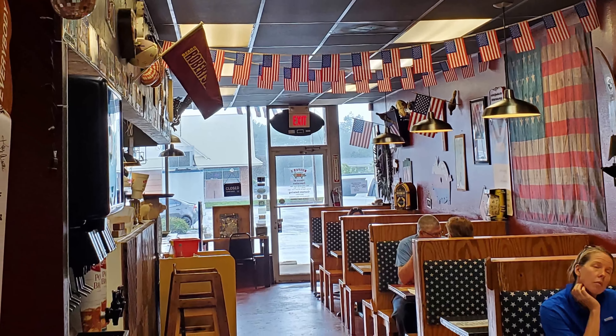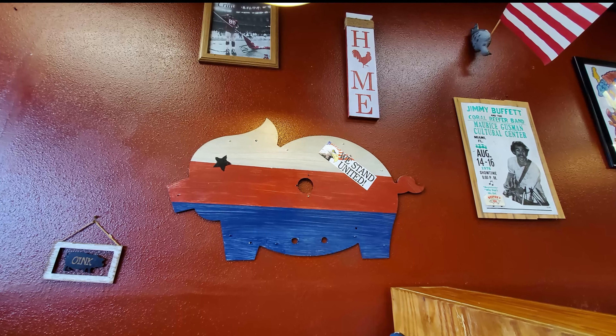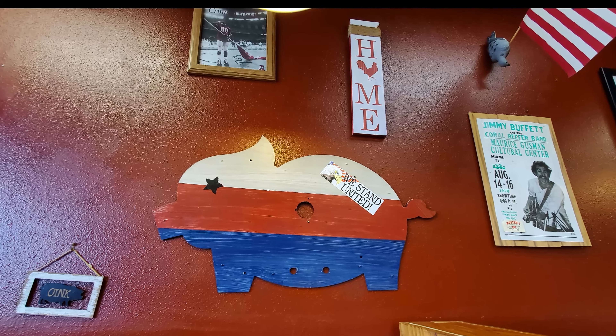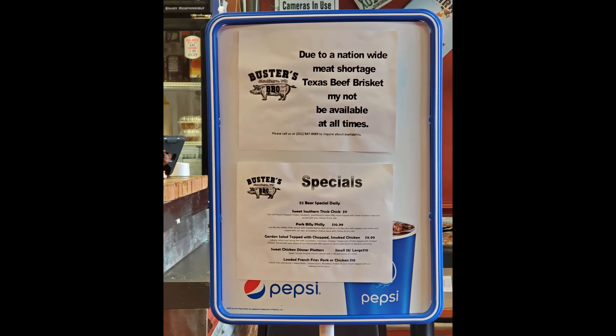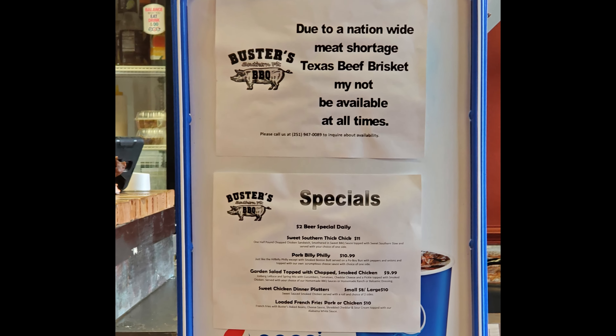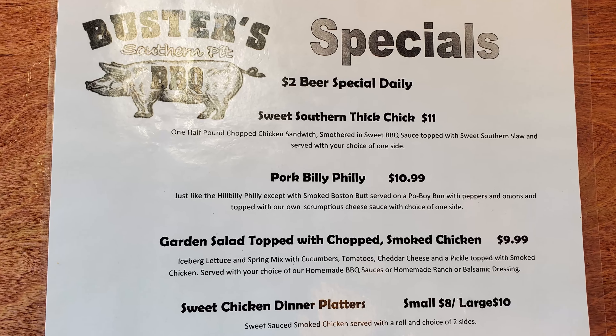This is a decent sized place in a strip mall. It's kind of a shotgun design going straight through, and they have a lot of great decorations on the wall that have really blinged this place up. But looky here — they've got some specials, but also there could be a shortage. I hope they've got my beef brisket. Let's take a look at these specials.